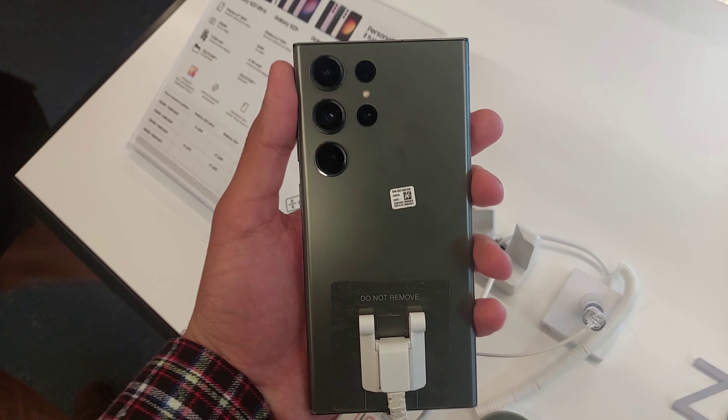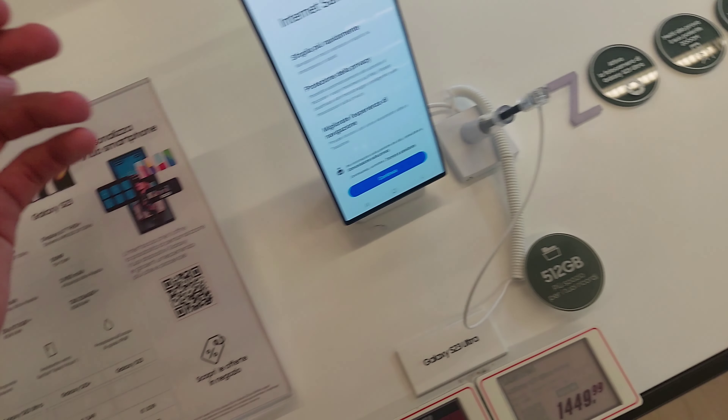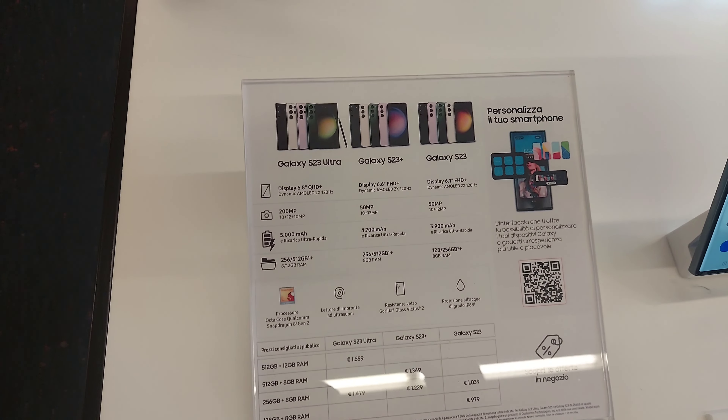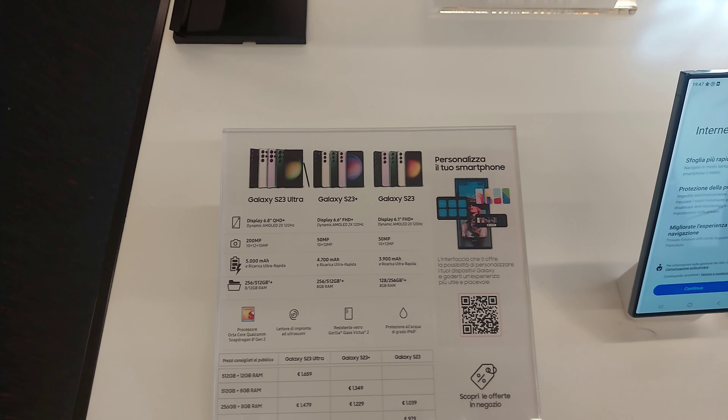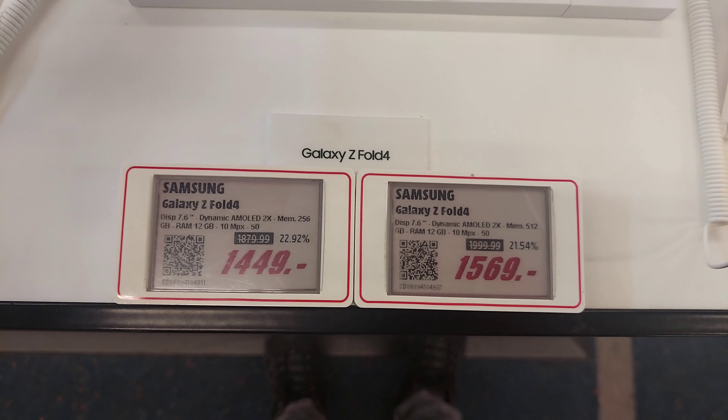All of these were good. Then we moved to the media speakers — the smart home section — with things like Google Home speakers, which were also nice. Then I moved over to the Samsung section.